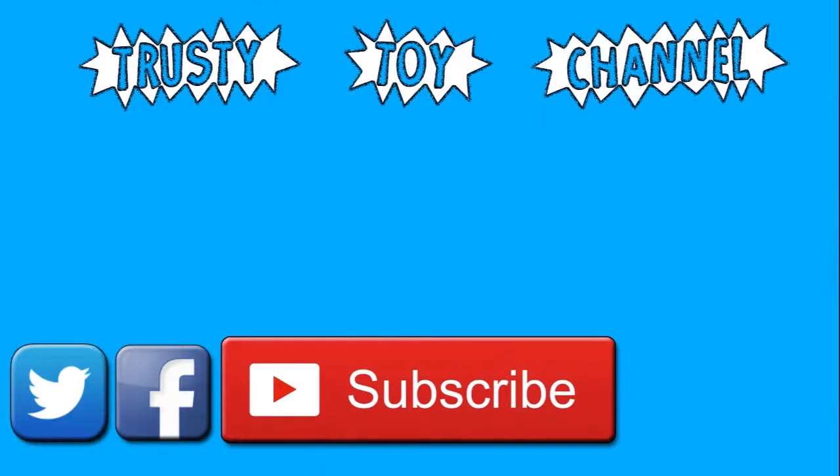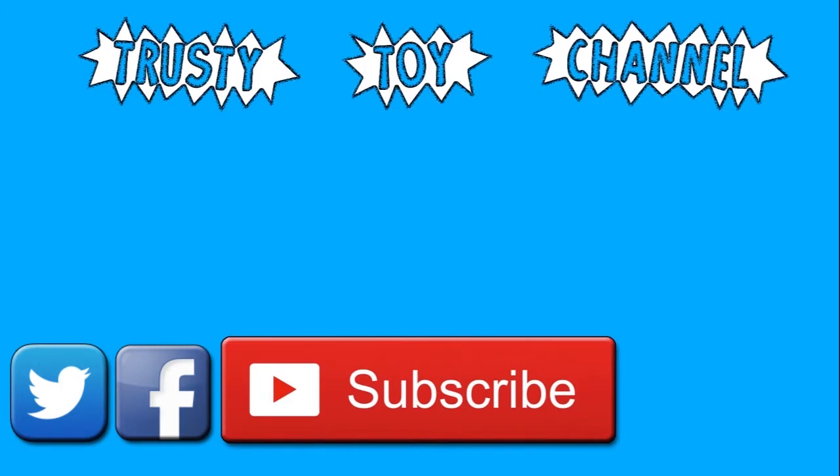Want to become part of the trusty toy team? It's easy — just hit that subscribe button, it really helps us out. Be sure to check out our last video too, and we look forward to seeing you guys soon.